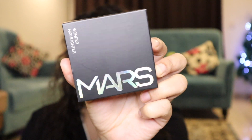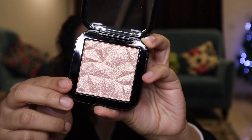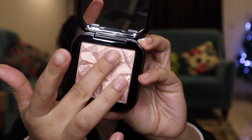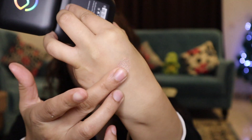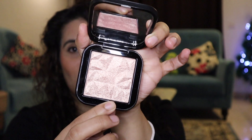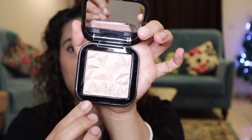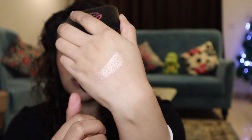Next up, I have the Mars Wonder Long Lasting Highlighter. I got this one for ₹219 and it's priced at ₹279. Let me just open it up. Look how beautiful the packaging is — it's so gorgeous, guys. It does come with a full-size mirror. It's a super blinding and beautiful highlighter. The packaging is bomb, super luxurious, and it's a magnetic package.